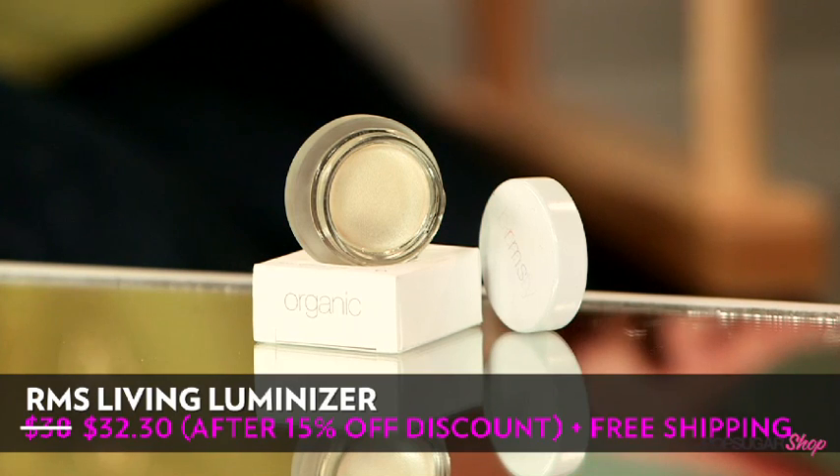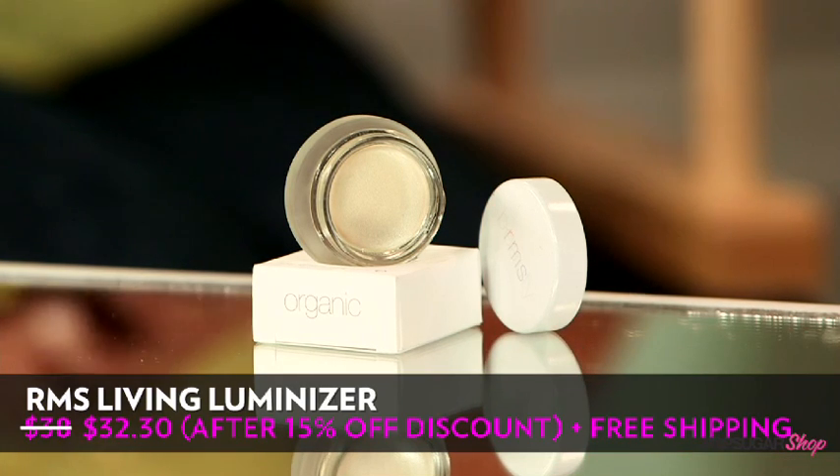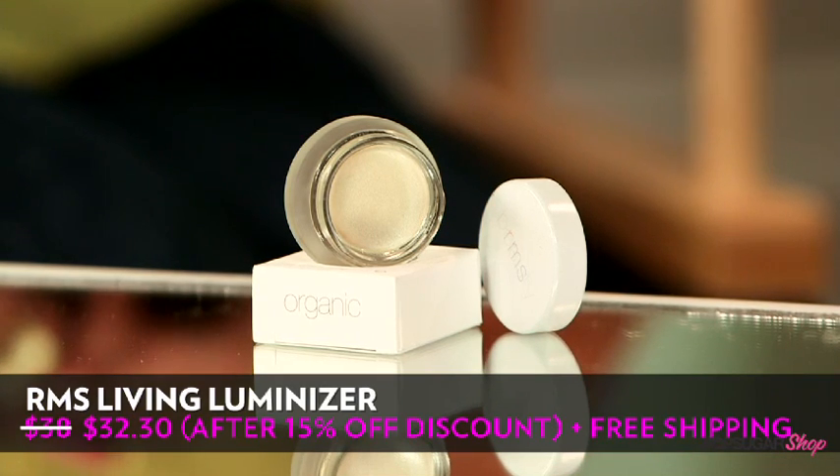So what kind of ingredients are in this? It actually has natural beeswax, coconut oil, and rosemary extracts.